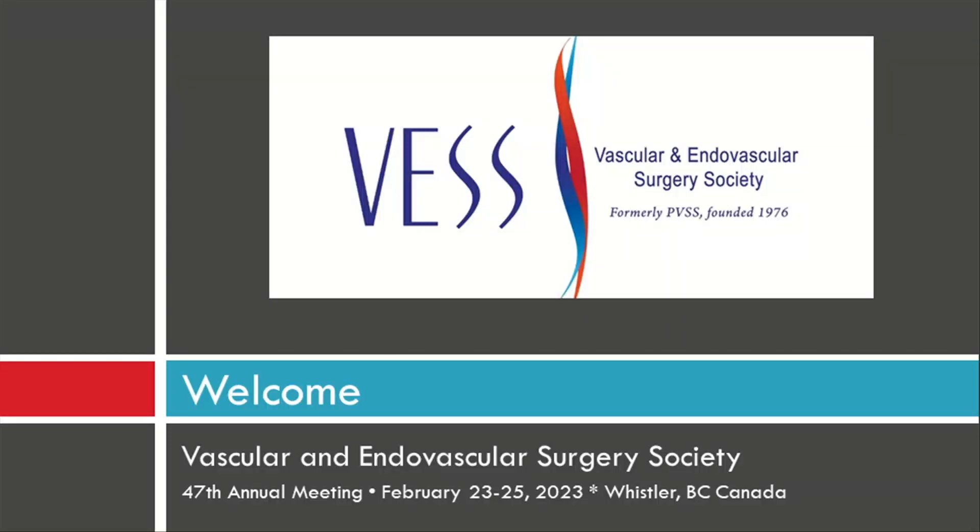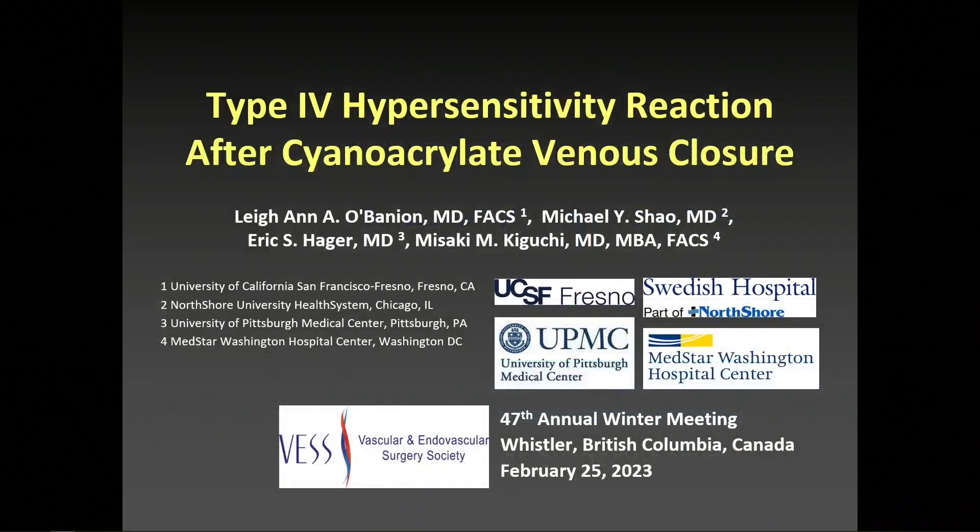Up next, we have Leanne O'Bannon with senior author Masaki Kiguchi. It's a multi-institution study on type 4 hypersensitivity reaction after cyanocrylate venous closure. Good afternoon, everyone, and thank you for the opportunity to present our work on type 4 hypersensitivity reaction after cyanocrylate venous closure.